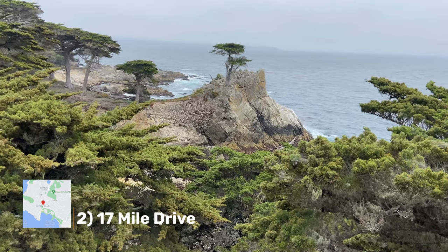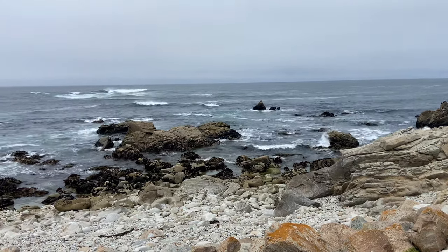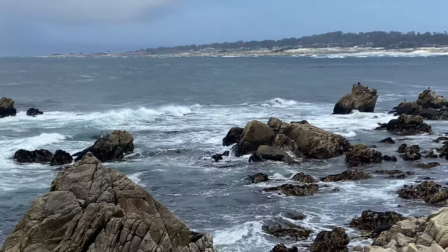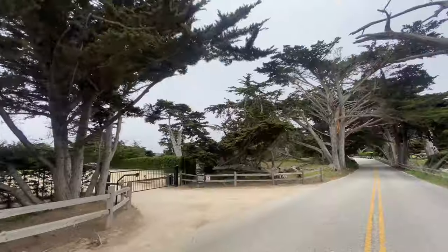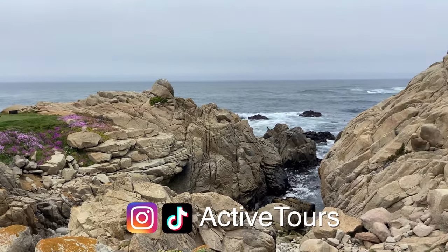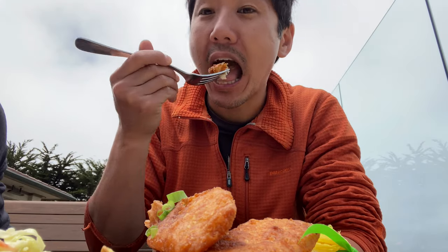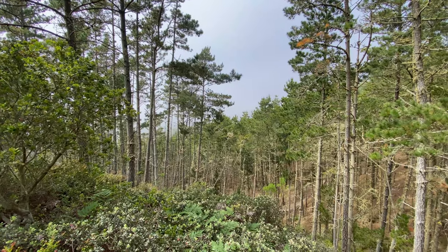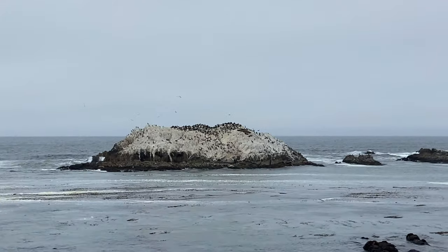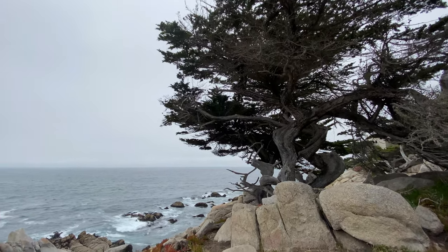Number two is 17 Mile Drive. It's a scenic road through Pebble Beach and Pacific Grove on the Monterey Peninsula. A large portion of the drive hugs the Pacific coastline, passes the world-famous golf courses, and world-class beaches. There is a $10.75 fee to drive this meandering road since it is on Pebble Beach Resort's land. You can however reimburse your fee by stopping in for a bite or beverage with a purchase of $35 or more at all of the Pebble Beach Resort restaurants. I highly recommend driving this beautiful scenic road to see highlights such as the Lone Cypress, Bird Rock, Spanish Bay, and Huckleberry Hill. Let me know in the comments if you'd like me to do a video just on 17 Mile Drive.